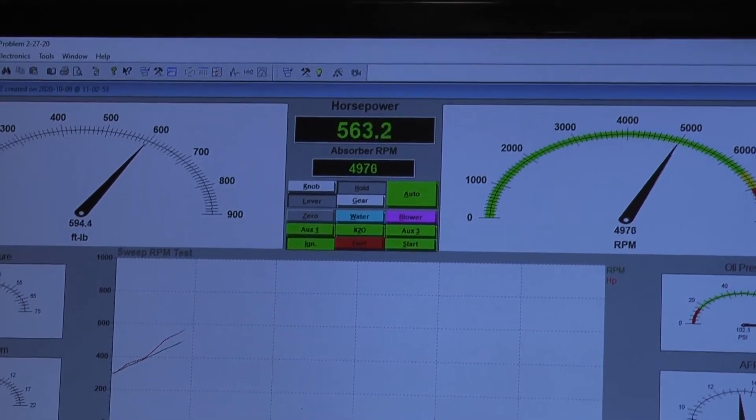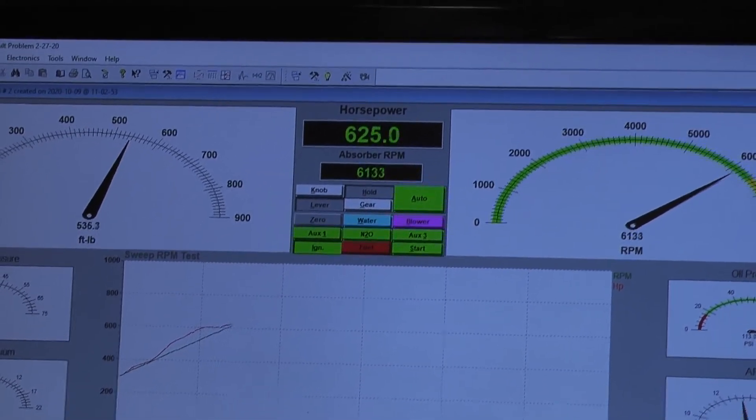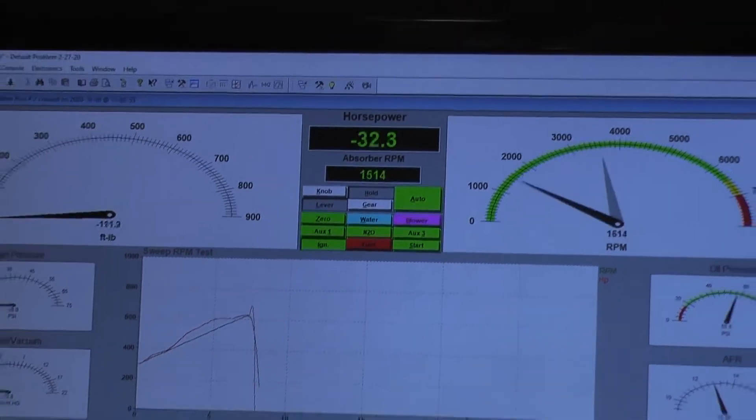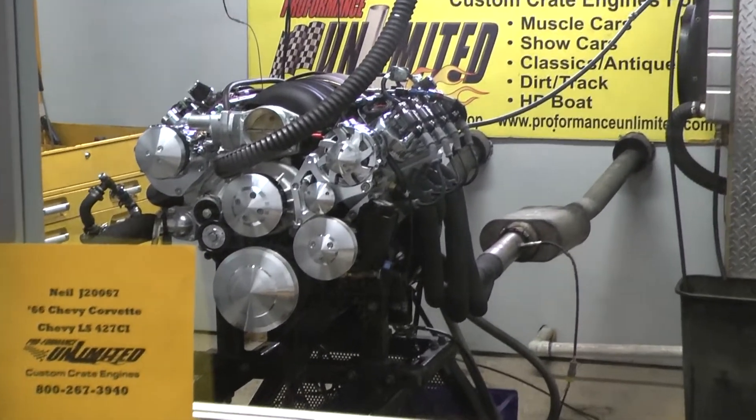So here we go. Just hit that mark perfect — man, that's a perfect pull.